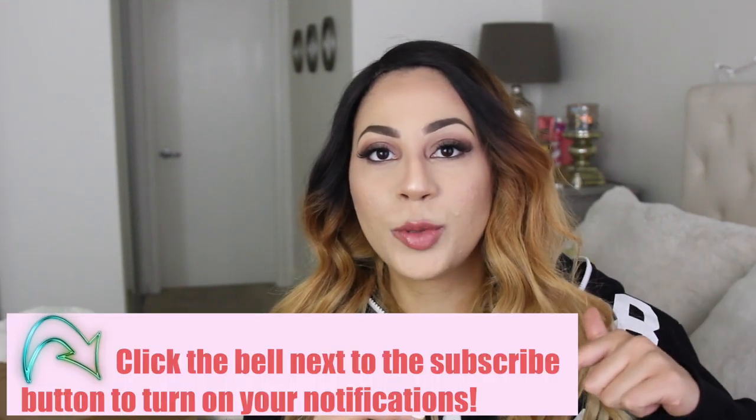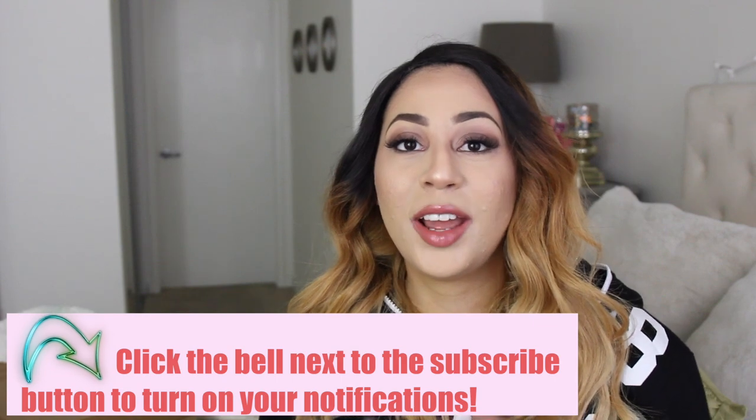That is it, you guys — that wraps up my haul for today! Make sure you guys subscribe to my channel if you happen to be new, and click that bell next to the subscribe button so you get a notification when I upload new videos. I will definitely be back with tons of hauls now that Black Friday is approaching — we have Cyber Monday and then we have Christmas, so there's going to be lots of shopping done. Don't forget to thumbs up and leave me a comment below with your new purchases and what you hope to buy for Cyber Monday. Let me know if you're even going shopping on Black Friday and I will see you guys in my next video. Bye!